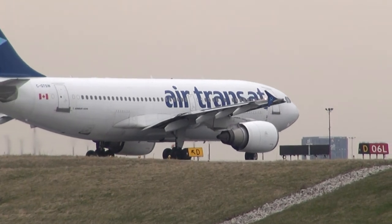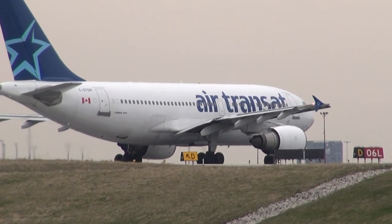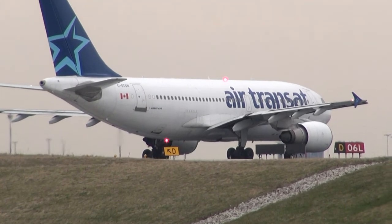Right on Charlie, ground 0.9, it's 4050. Candidate 72 heavy, contact departure 1-2-8-8. Candidate 72, 28.